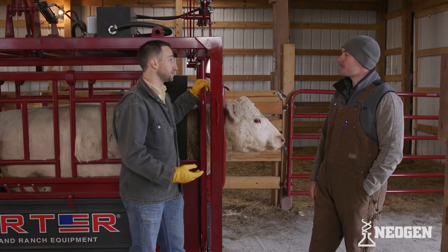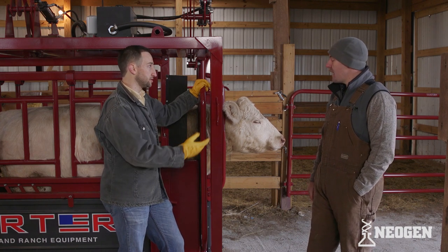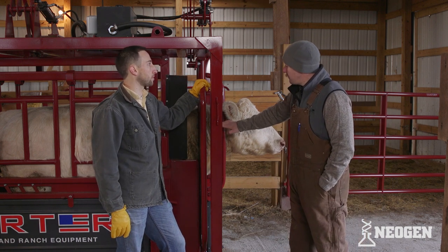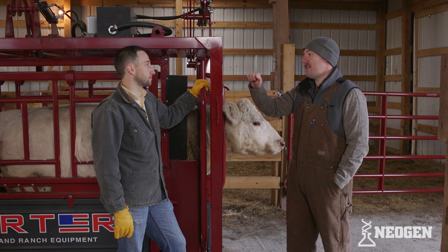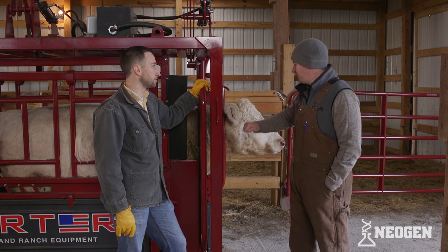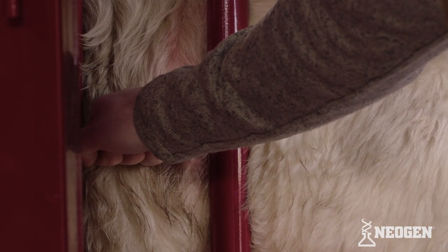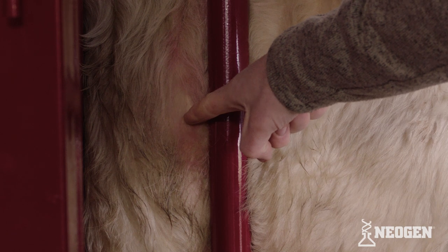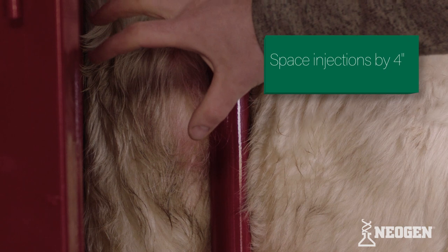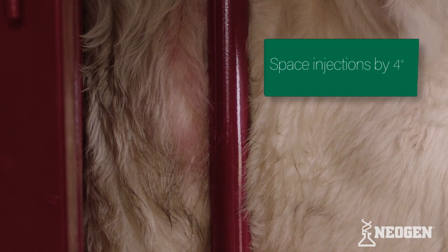If we've got multiple injections we need to do at once, is that okay to do multiple at one time in different areas? Yes, we can give multiple injections. We just want to make sure that every injection is a hand's width apart from each other — three to four inches is a good rule. So we give one injection here, come a hand's width away and give another injection. If we've used up all the space on one side, we switch to the other side.